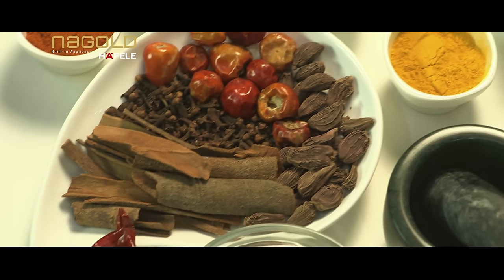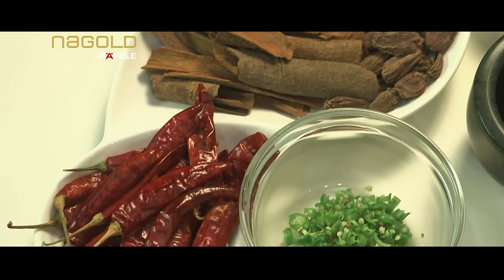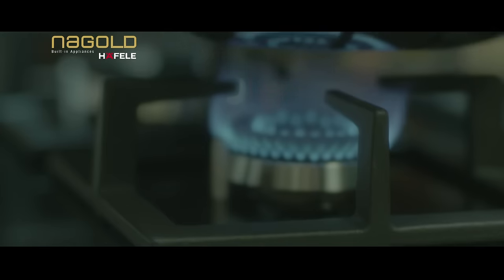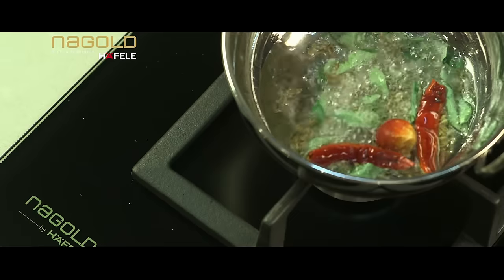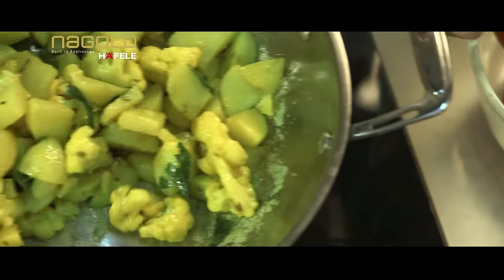The unique flavors and tastes of Indian cooking are well known across the globe. An enticing whiff in the neighborhood can reveal what's cooking. What makes Indian cuisine so different from any other cuisine in the world is the inimitable amalgamation of spices and flavors.